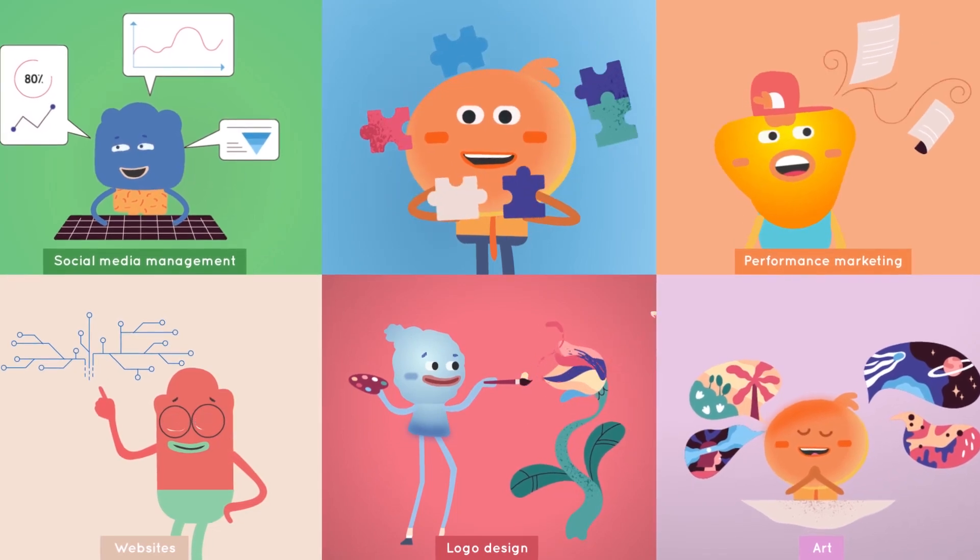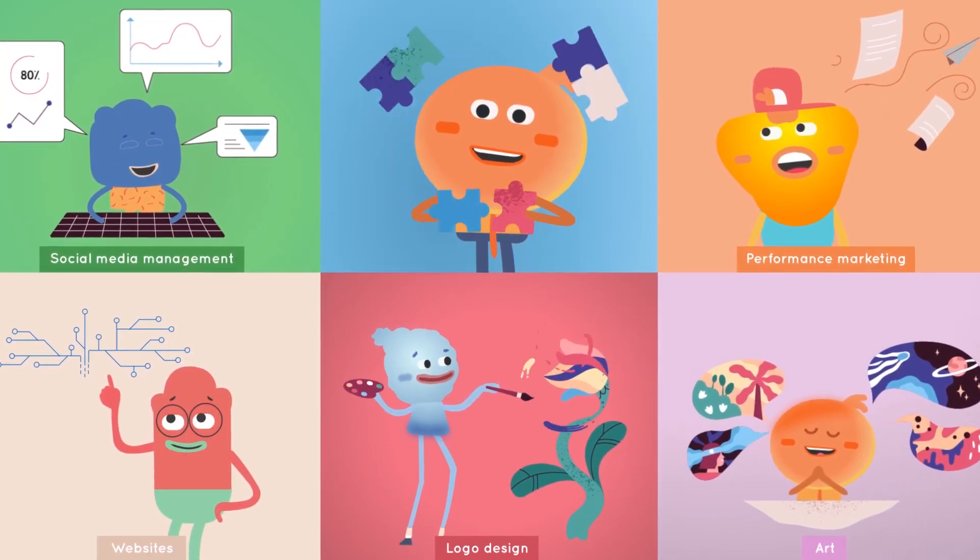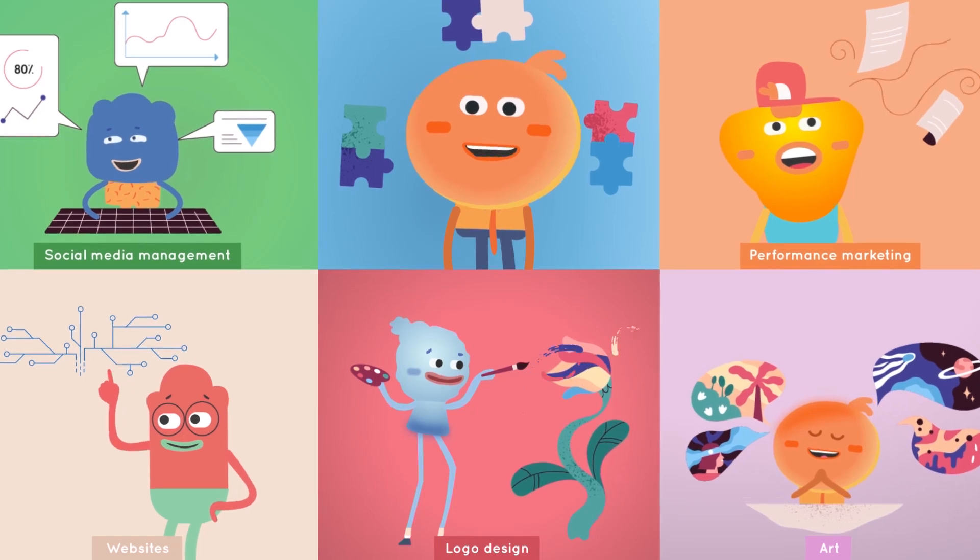Logo, fashion, websites, social media design and management, graphic design, art, performance, marketing, etc.